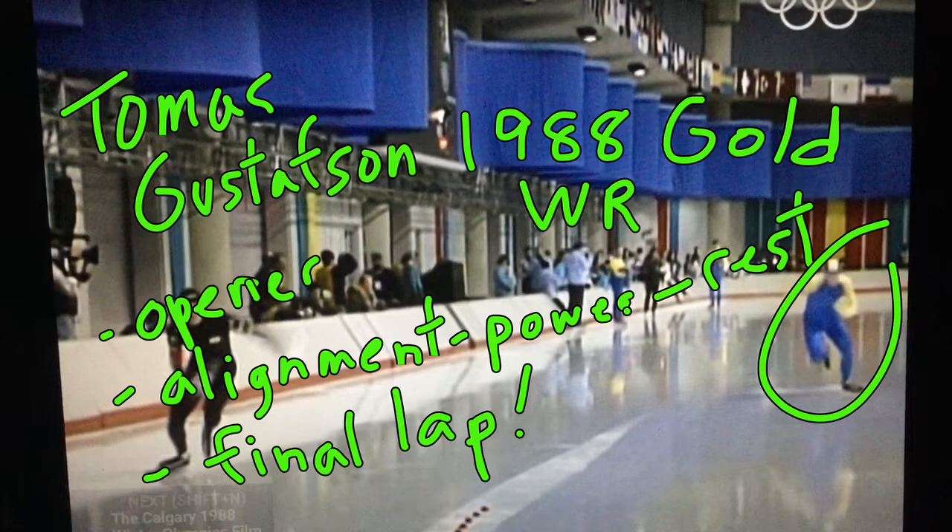Here he is in his 5,000 meter victory, setting a world record of 6:44. He knew what he had to do before this race because Leo Fisser from the Netherlands had skated a world record at 6:44, so Tomas knew he had to come under it. I wanted to show you a few things about what a champion does when you're under pressure. Fisser was the reigning world all-around champion and was really, really good all the way through the 80s.